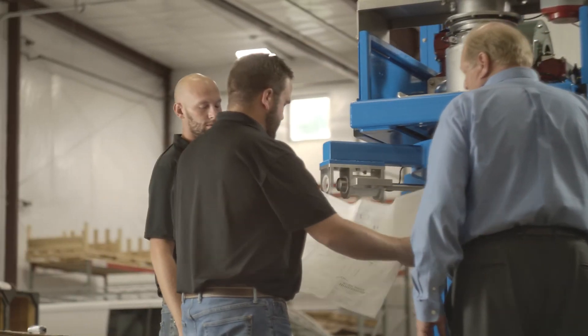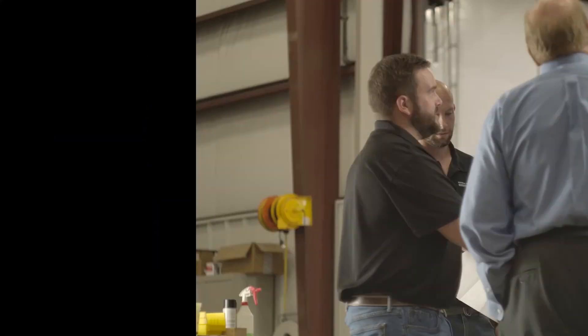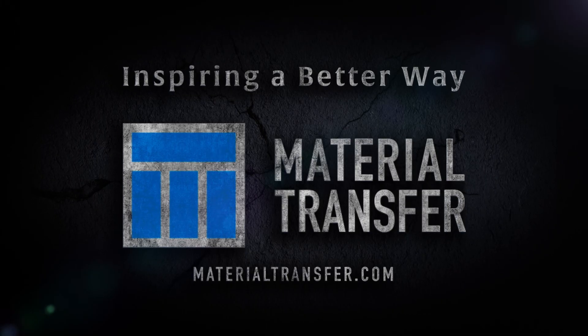At Material Transfer, we're excited to collaborate with you to shape product visions into more than you can imagine. Let us inspire your better way. Experience the transformation in your operations today.